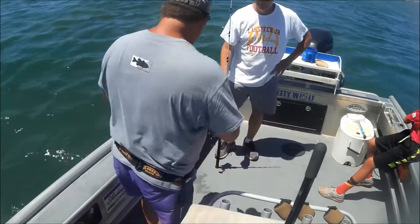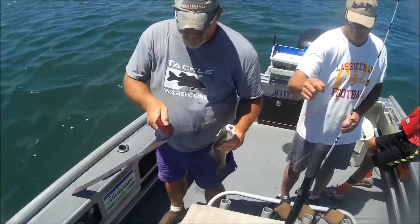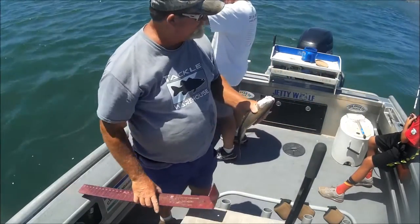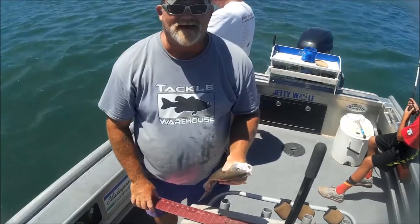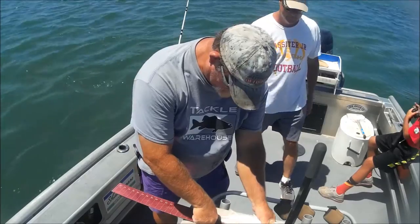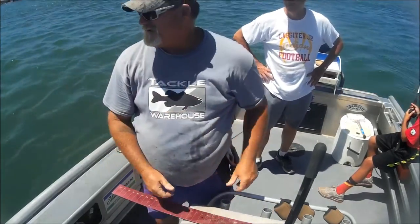Let's measure him up to see how big he is. He would go very nicely tasty with a little sheep's head. Okay, official measurement. Exactly 16 inches. All right. Adios, amigo.